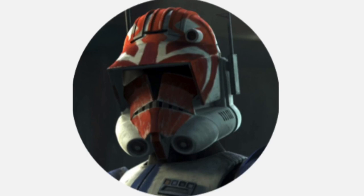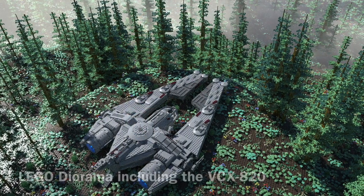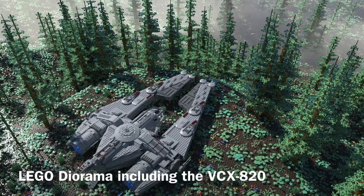Hello, this is Captain Vaughn and welcome to another video. Today's topic is the VCX-820 Escort Freighter, or more simply known as the VCX-820.